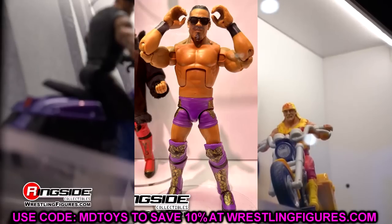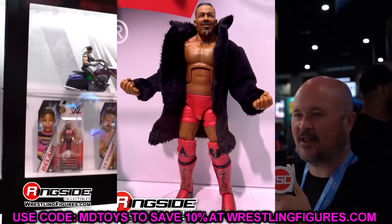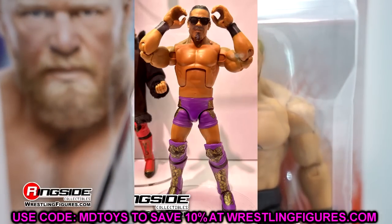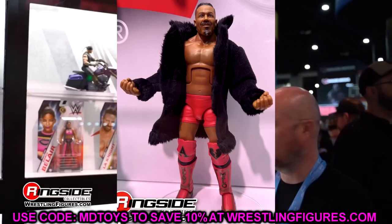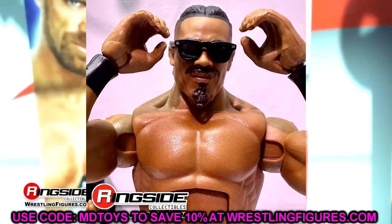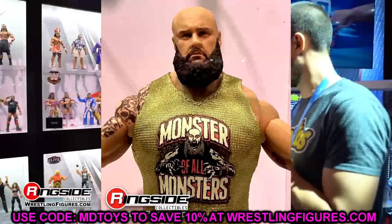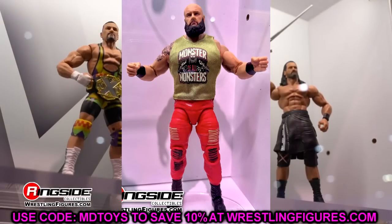Next we have Carmelo Hayes in Elite 105 — both red gear and purple gear versions. I love the entrance coat and getting two different versions tells me we probably won't see another Carmelo for a while. Head sculpt is okay but I like the overall figure. Then we also saw Braun Strowman — maybe his best figure ever. Newly sculpted ripped legs, good beard sculpt, really nails the likeness. Very good Braun Strowman here.